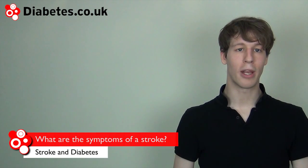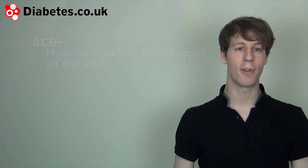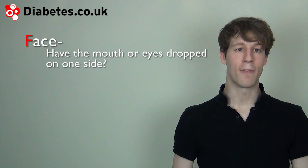The symptoms of stroke are noticeable at the time the stroke is happening. The signs of a stroke are given the mnemonic FAST. F is for the face — if the eyes or mouth droop to one side.